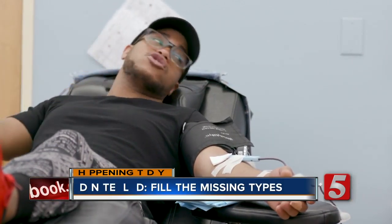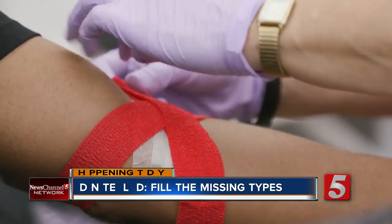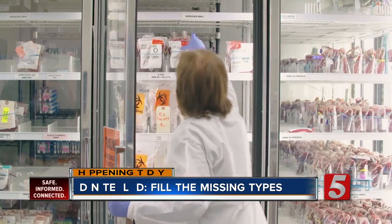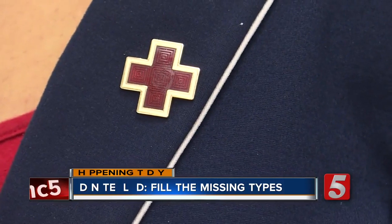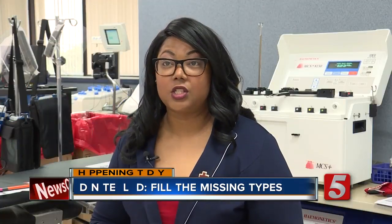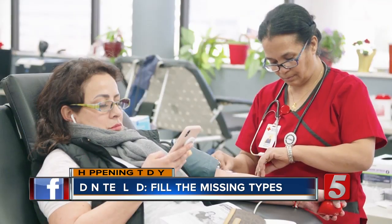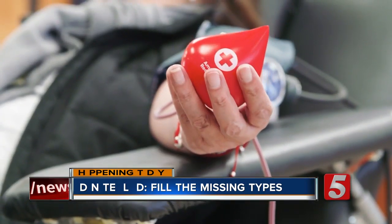The donation process is very simple. A lot of people are nervous about needles, but it's just a little pinch. One donation can help save three lives, and the people you help are your friends, neighbors, even strangers — cancer patients, sickle cell patients, mothers who may be giving birth and have had unexpected blood loss, and trauma victims who've been in accidents.